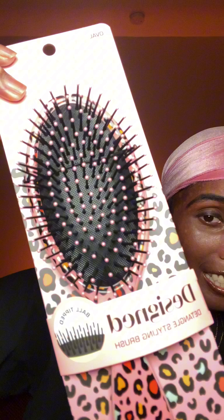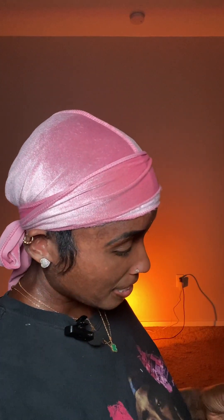They also sent me a detangler brush. I'm going to take her out of the package — she looks like this. It's an oval styling detangling brush. I can't wait to detangle my hair — she's really cute though.